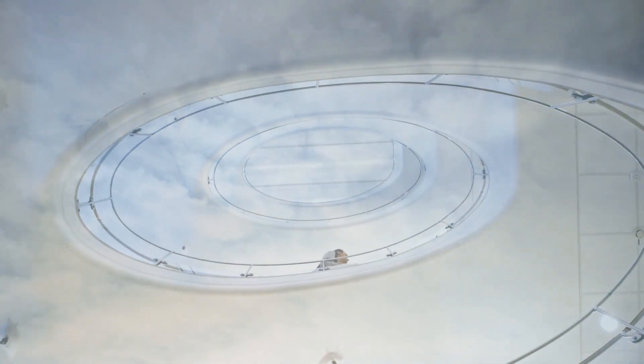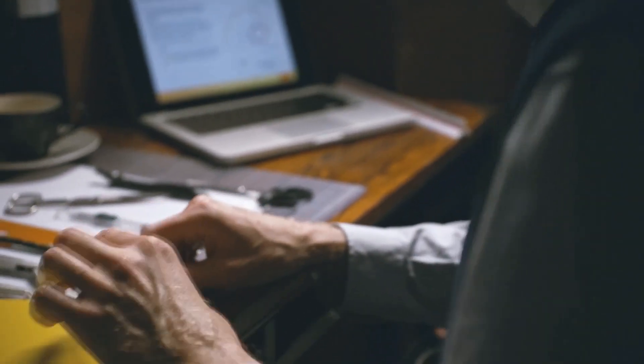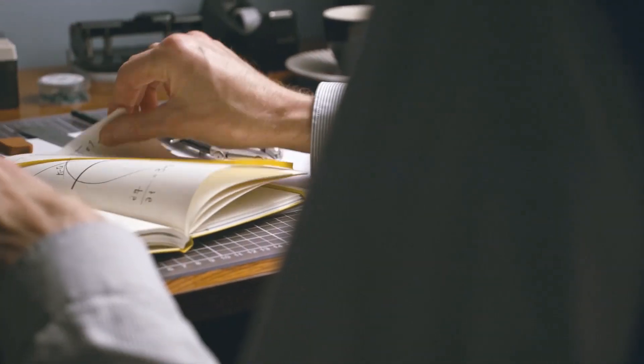The tricky thing is that you have to capture these ideas. I have a yellow book where I write down all my ideas.